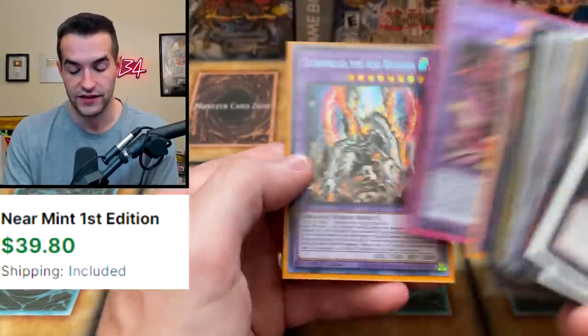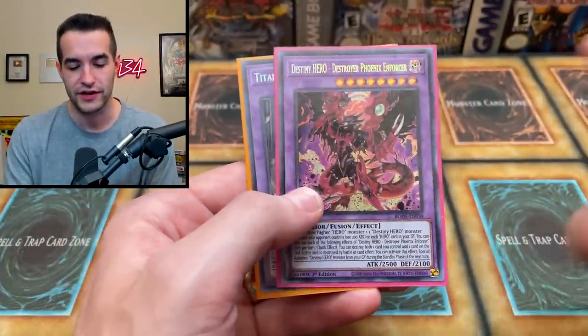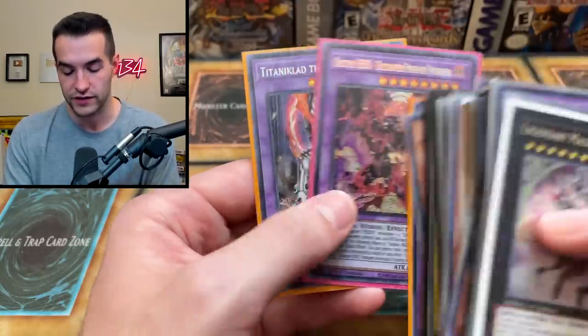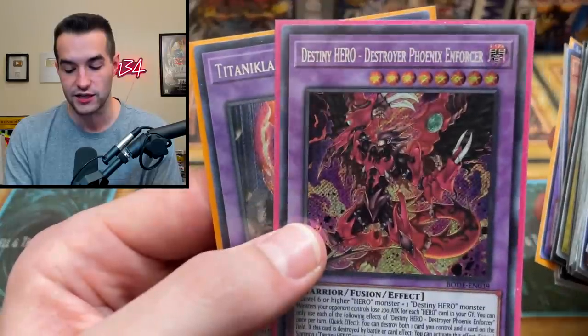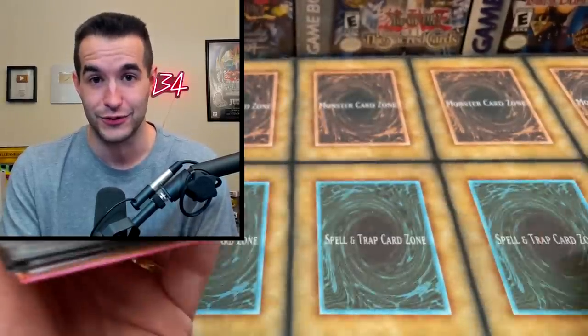We got a DPE, and this is going to be a Starlight in Power of the Duelist. A lot of people are like, what is DPE? When I post on Instagram, this is DPE — Destiny Hero Destroyer Phoenix Enforcer. This will be a Starlight. A lot of people are upset, but I think it's going to be cool. I just like cool monsters being in Starlight. I don't care if it's playable or not, I just think it looks cool.